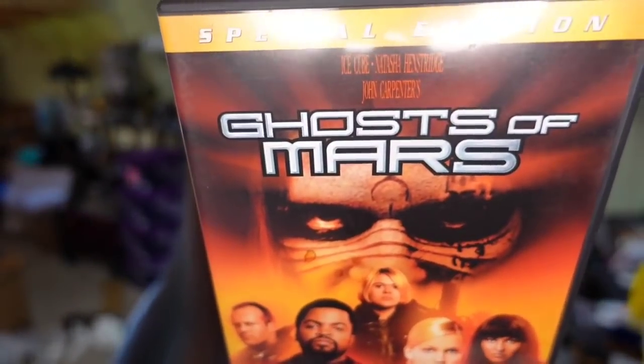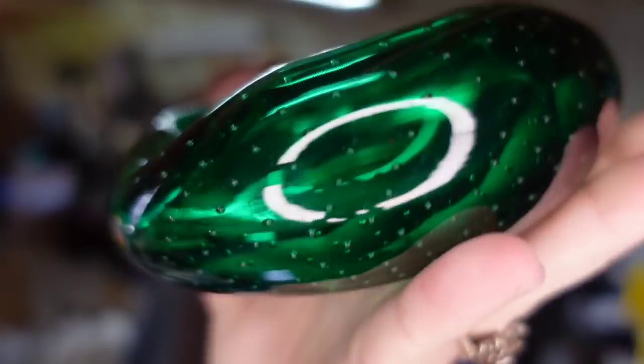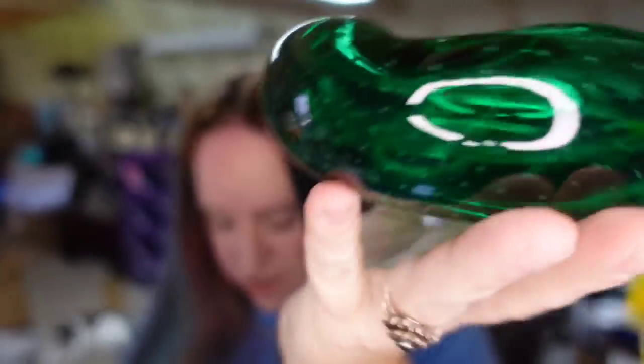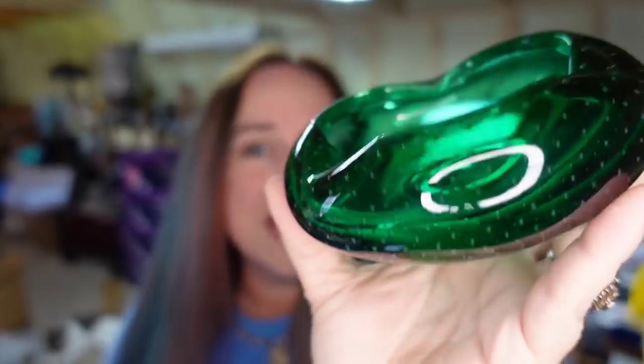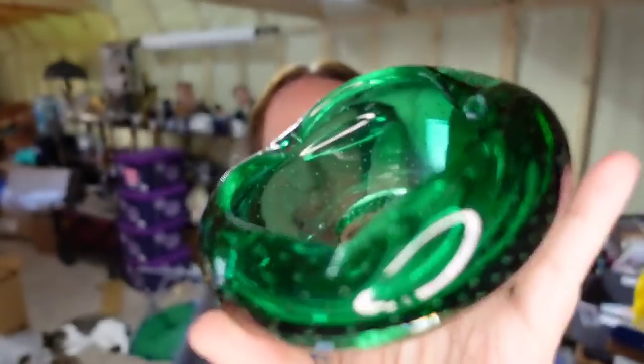First up, John Carpenter's Ghost of Mars sold for $5.58, about a $3 profit. Next is an absolutely beautiful bowl — a Somerso Bula Conte, which is controlled bubble. It's a very pretty green piece. It is not signed, and this one sold for $48 but it's going international. The buyer paid $34 in shipping, so they're over $70 all in. I paid $5 for this piece, so it's about a $38 profit. That one took about five or six months to sell.